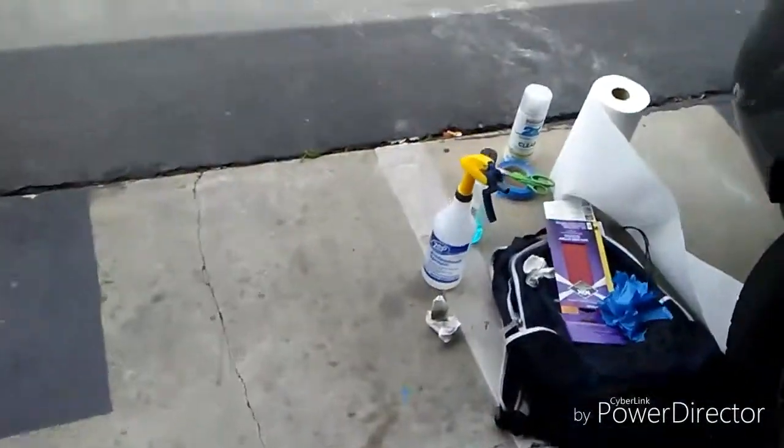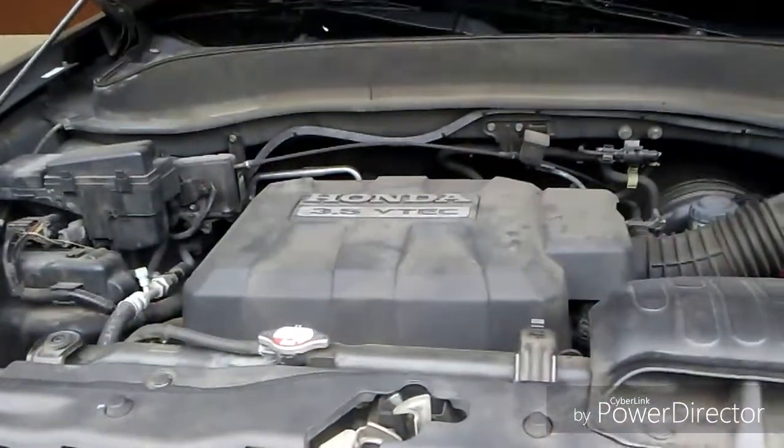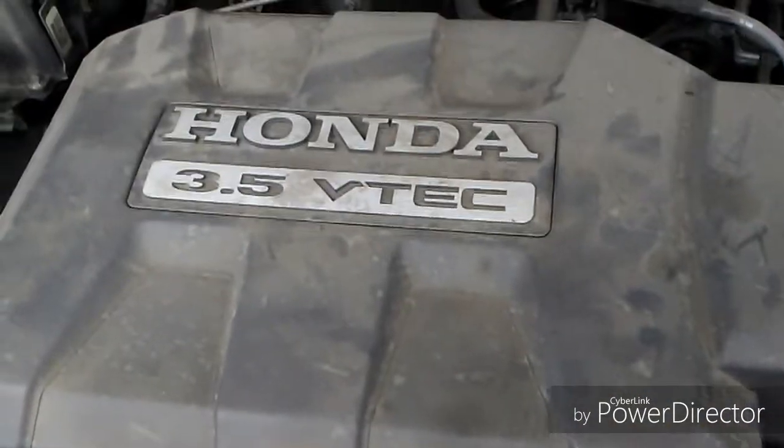Just like the Mercedes, the latch is underneath. I'm going to pause the video real quick so I can open up the hood. Here's the engine — this is a 3.5-liter Honda V6.